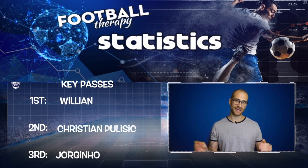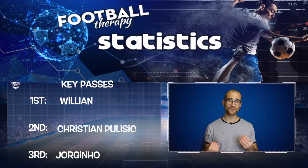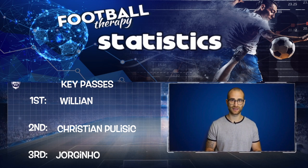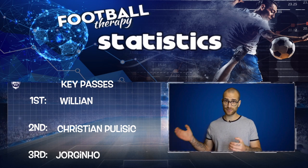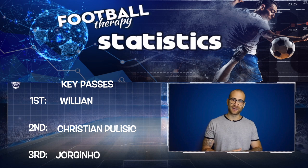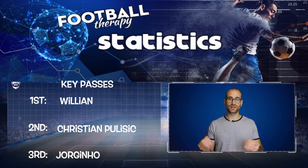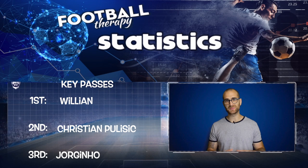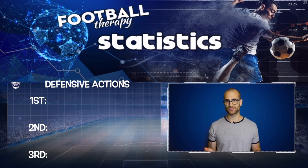In first place for key passes is Willian. Chelsea fans often criticize Willian for his low goal output, and fair enough, but one thing you can't criticize him for is key passes. If you look at his statistics over his Chelsea tenure, he's an incredibly creative player — that talented footballing Brazilian who sees what should be happening. He's played so many key passes that haven't resulted in assists, or has passed before the assist. He can break down defences and he's a very creative player in this metric. I think his key passes will maintain or increase this season, therefore he is number one.